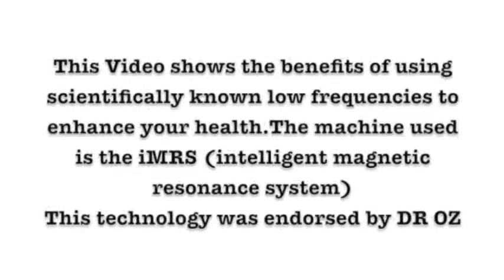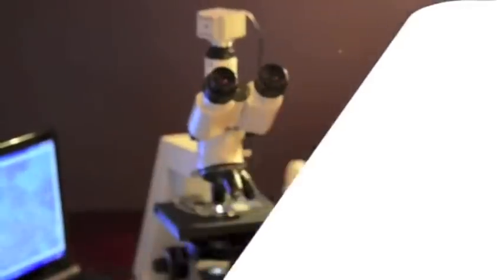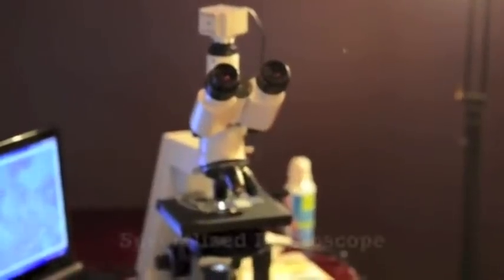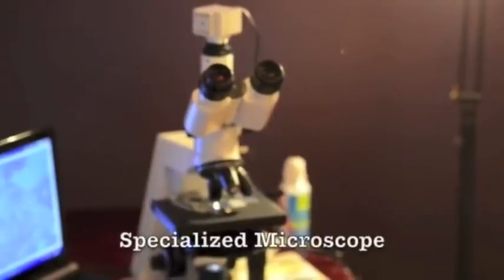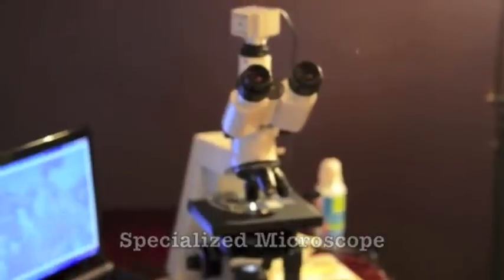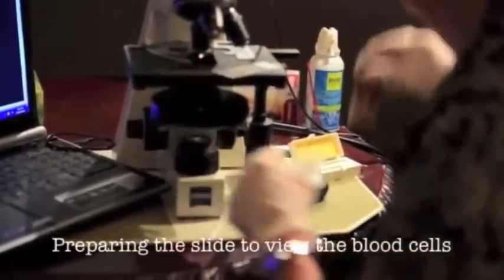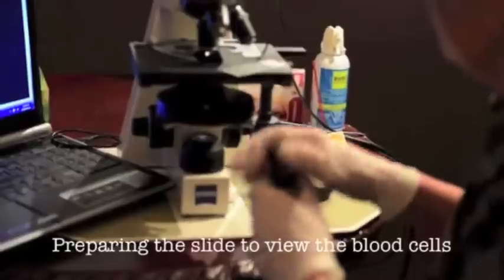This video shows the benefits of using low frequencies to enhance your health. The machine used is the IMRS. The tools used are a specialized microscope that the analyst will use to see the blood cells. Here you can see she's preparing the slide to view the actual cells that were just taken.